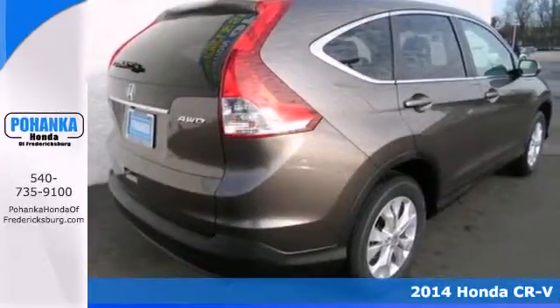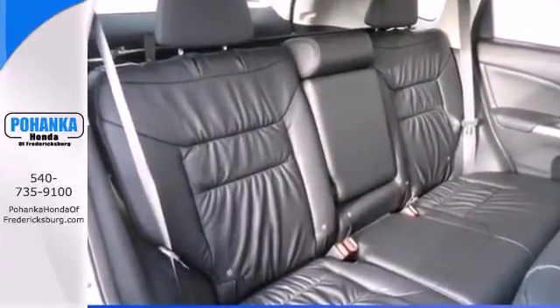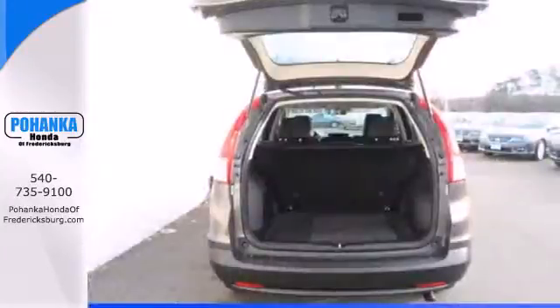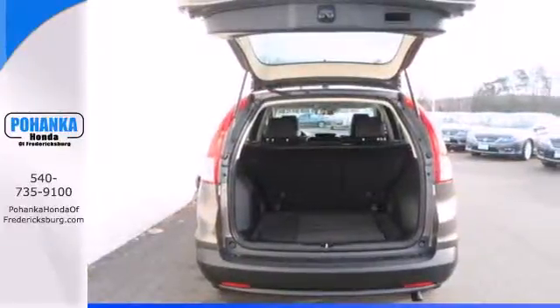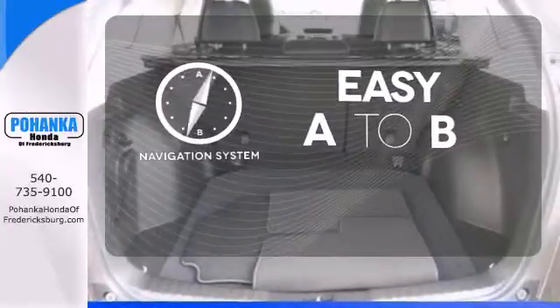Honda forgot nothing when designing the functional interior of this CR-V, with the included rear-view camera, eco-assist, Bluetooth hands-free link, and multiple airbags. Feel confident getting from point A to point B with the navigation system.